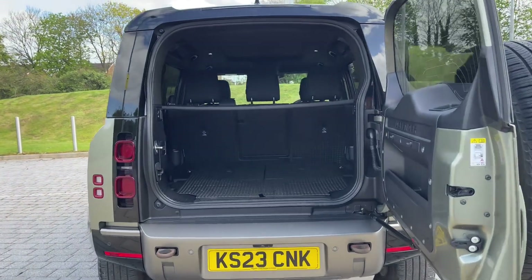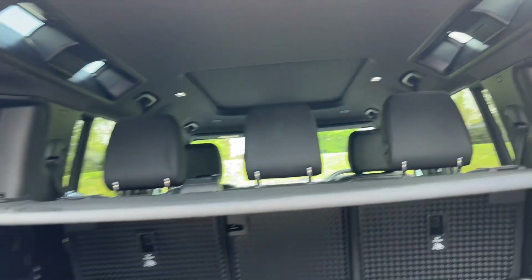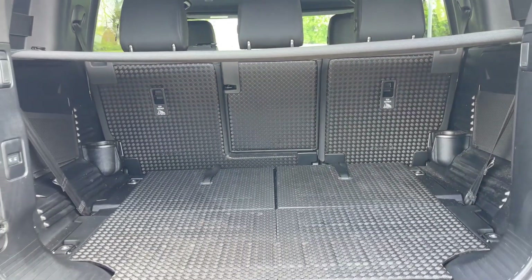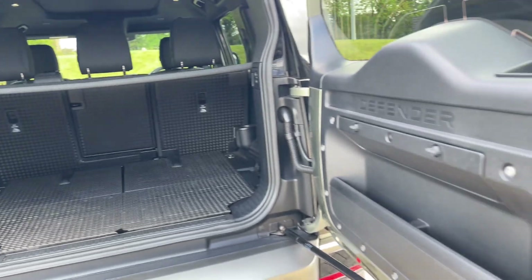Opening the side-hinged tailgate reveals an open and versatile area, nicely illuminated by the iconic Alpine roof lights. This hardy and utilitarian space is ready for whatever life throws at it, and can even be increased in size by folding the rear seats forward. There are also an additional two seats located under the floor should you ever need them.